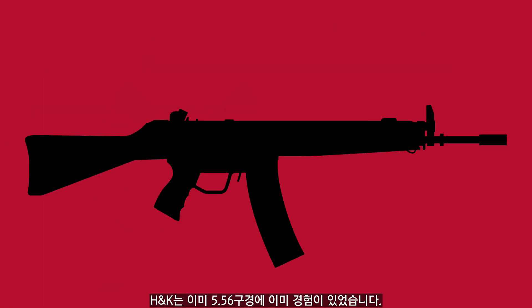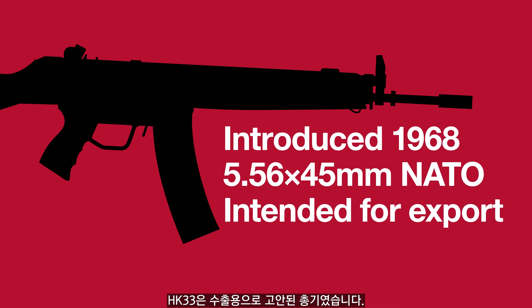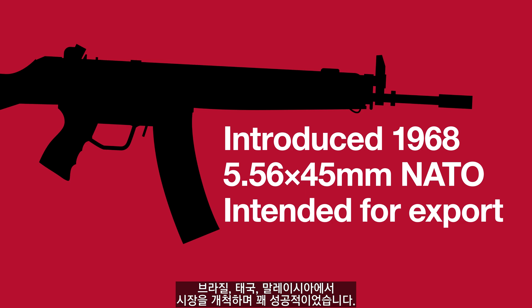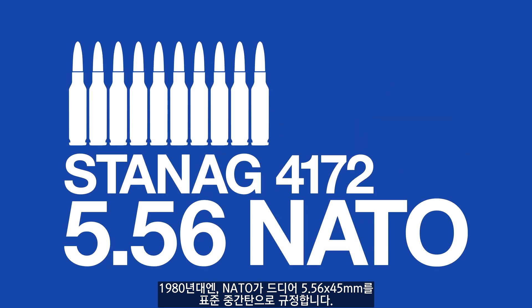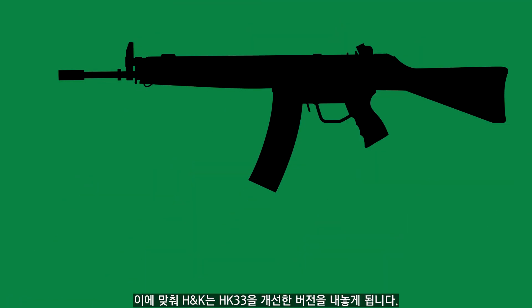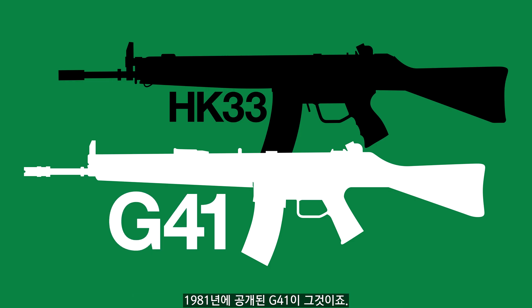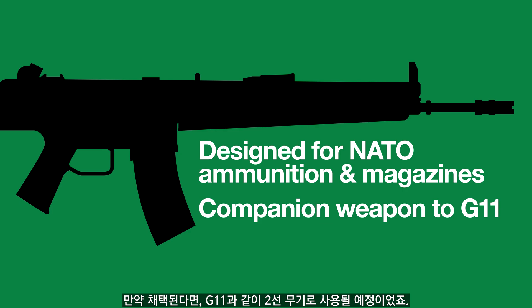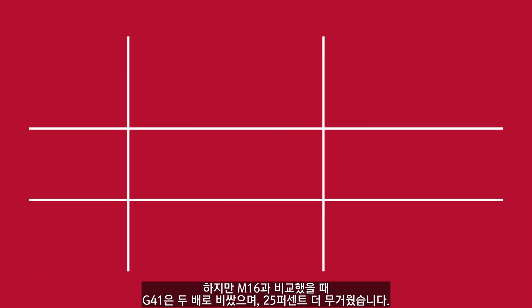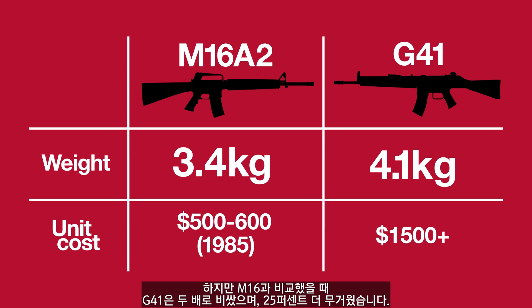H&K were not unfamiliar with 5.56mm designs. They had already adapted the G3 to the calibre back in the mid-60s with the HK33. As the Germans were dead set on their caseless initiative, the HK33 was intended for export, and proved successful finding a market in Brazil, Thailand and Malaysia. In 1980, NATO finally settled on the 5.56x45mm as its standard intermediate round. In response, H&K introduced an updated version of the HK33, the G41, in 1981 — designed to operate with NATO standard ammunition and magazines. But compared to the M16 platform, the G41 was twice as expensive and 25% heavier, so it didn't catch on.